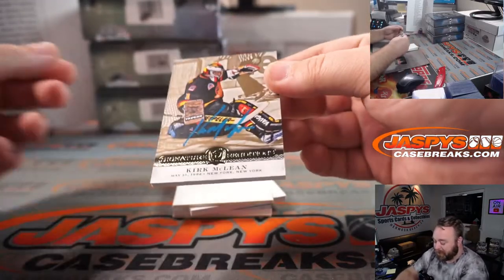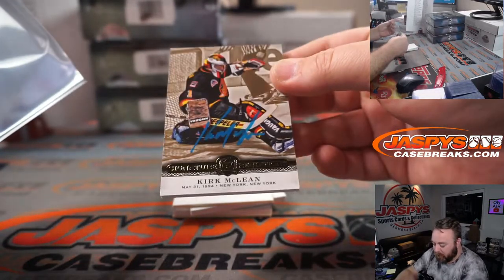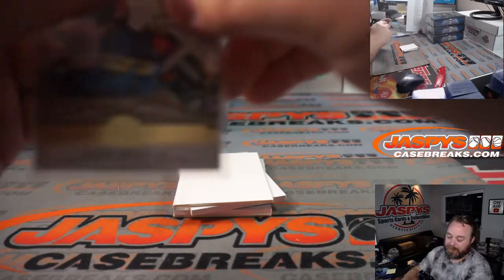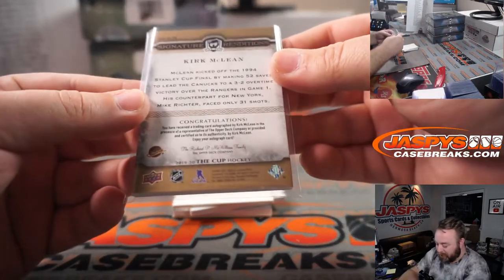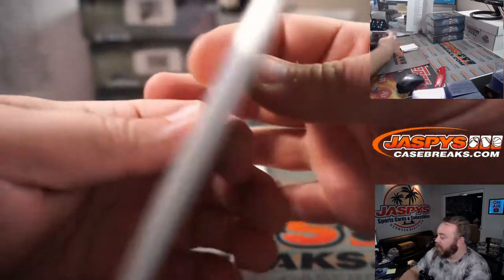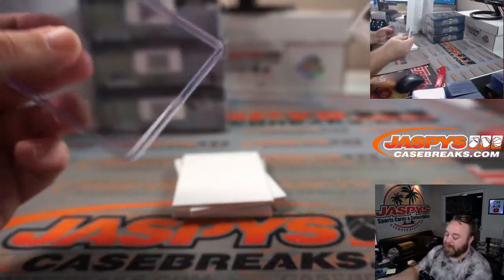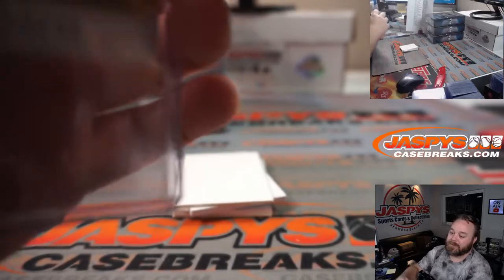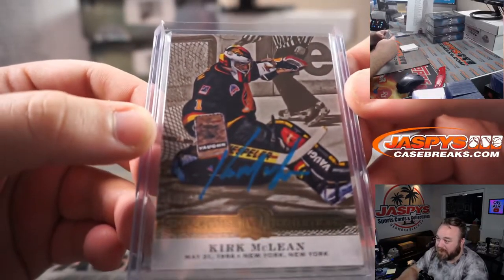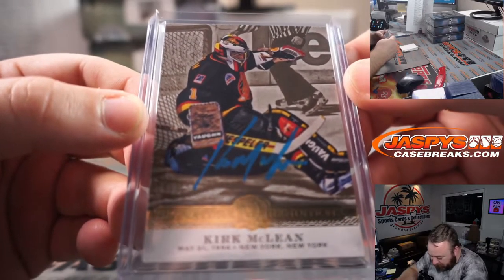Kirk McLean, little blue ink auto. Old school Canucks. David De La Pena. I want these Canucks jerseys — those colors. I want it to look like a NASCAR fire suit. That's exactly what I think of when I see that jersey — just like a NASCAR fire suit. That is so cool.